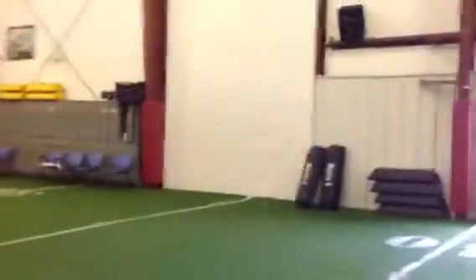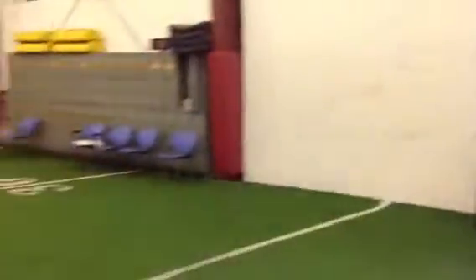Look at this wall here. This is where we've done a lot of our presentations in the past. We can set the projector up right here and project whatever PowerPoint, videos, or anything you need onto the wall.